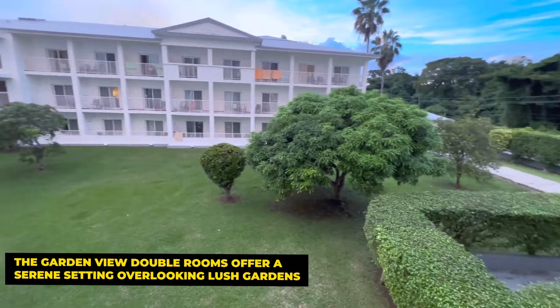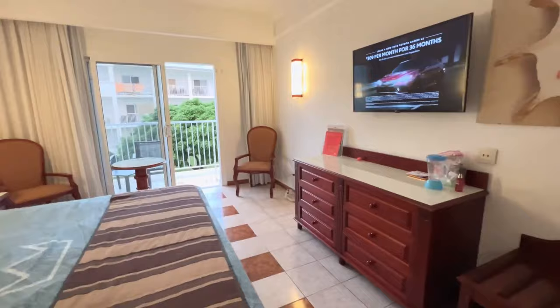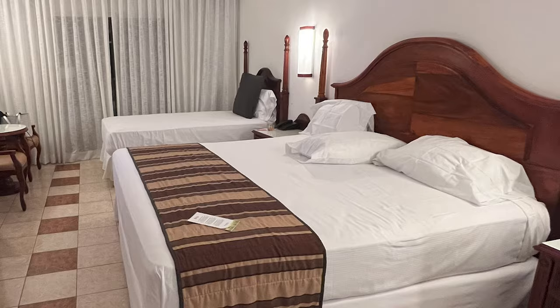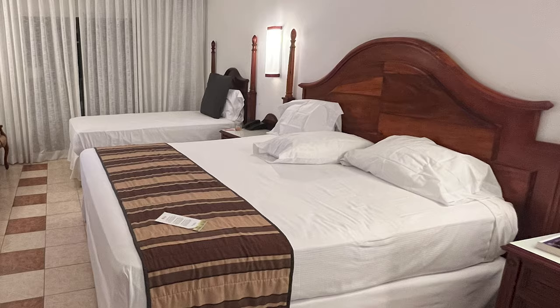The Garden View rooms are perfect for those who want to feel enveloped by nature even while indoors. For ocean lovers, the partial sea view double rooms provide a tantalizing glimpse of the Caribbean Sea. These rooms, like the Garden View, occupy a cozy 26 square meters and feature two small double beds, making them ideal for couples and small families.